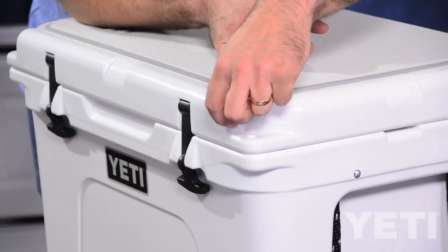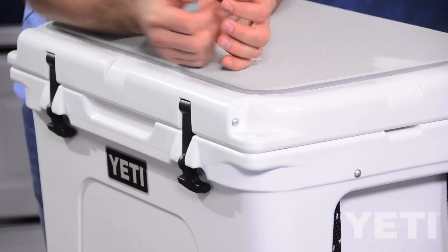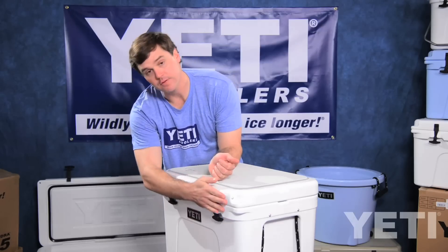Now for all of you fly fishermen looking for a snag-free solution, check out this feature of our T-Rex T-Latches. Simply pull out the aluminum pin, flip your T-Latch around, put your pin back in, and now you have a totally flush, snag-free surface on your cooler.